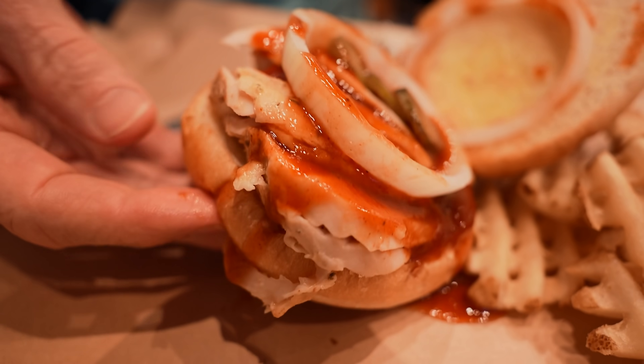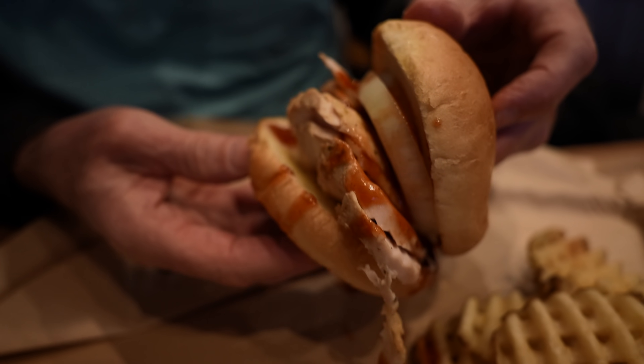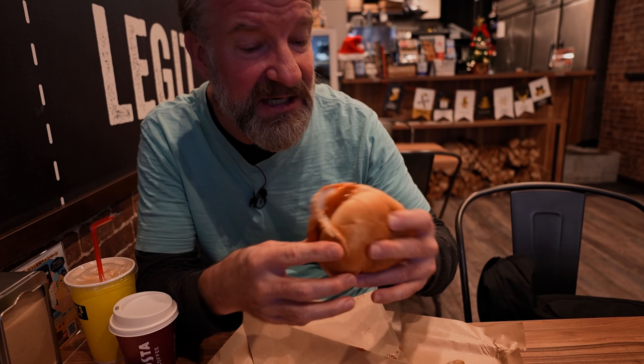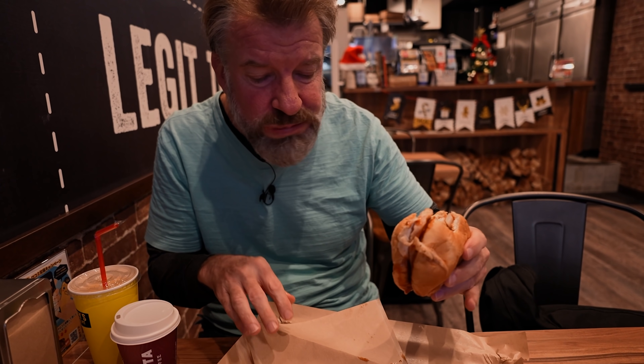Mmm. Tasty. That's legit, yo. Let's do the chicken sandwich. You get quite a bit of chicken. I'm surprised, because we're in Japan, so usually meat portions are kind of leveled down here. They give you the little sleeve to put it in if you want, but let's just go for it. I don't think it's going to be that messy. Tasting that raw onion. Best chicken sandwich I've had in a while.